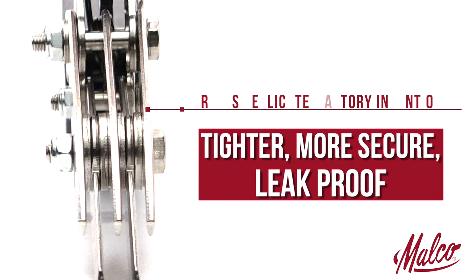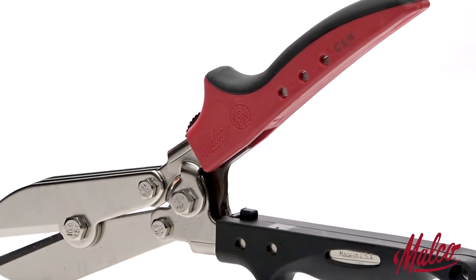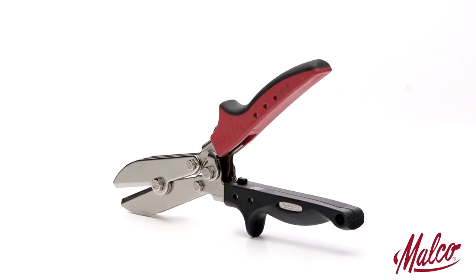and result in tighter fitting, more secure, leak-proof connections. Our tools are manufactured to resist corrosion, and hardened steel provides greater strength and resistance to abuse.